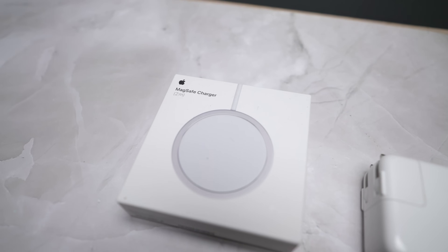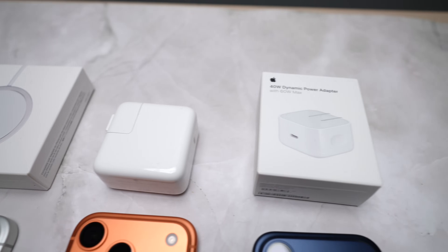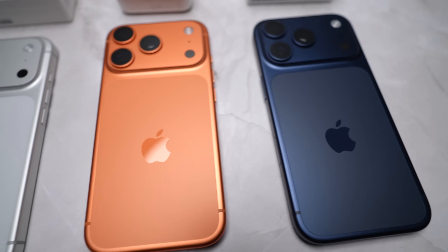Today I'm going to be doing an iPhone 17 Pro charge test. We have a new charger in town — this is the 40 watt dynamic power, 60 watt max charger. This is something totally new from Apple and I had to put it to the test on my charge test on the iPhone 17 Pro.